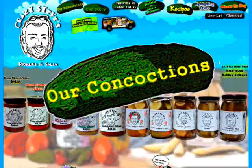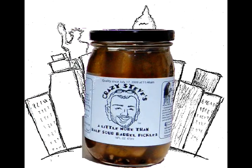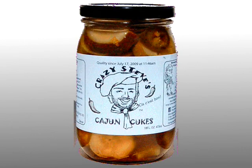Our flavors are a little bit more than half sour. It's a barrel-style, like a New York Deli-style pickle. We have one that's a little sweet, little sour — it's a dill pickle, almost like a gherkin. Our Cajun cuke is made with fresh jalapeno, onion, celery. There are 18 different spices that go into this pickle.